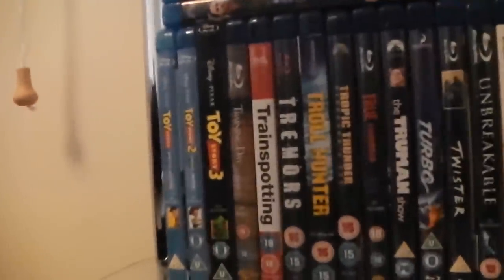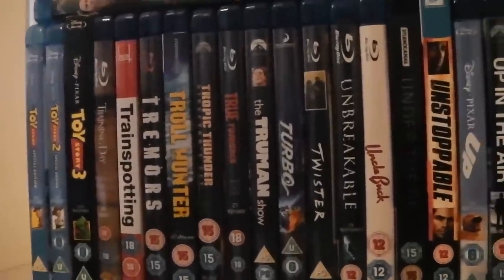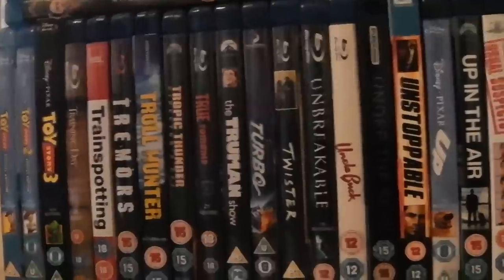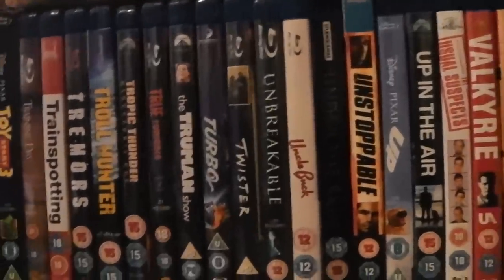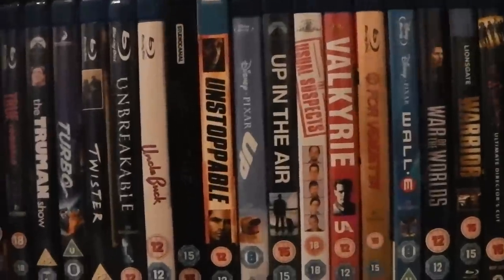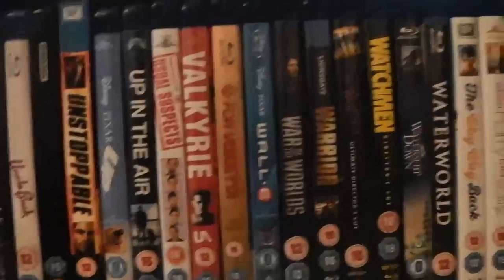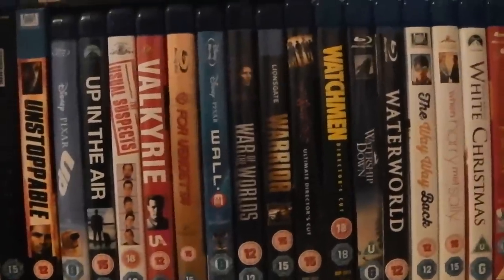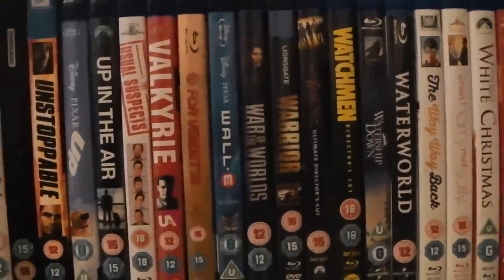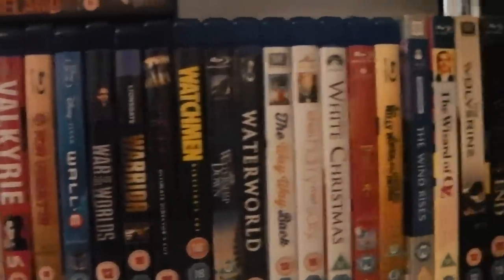And we have the last shelf of Amaray cases. We have the Toy Story Trilogy. Training Day. Trainspotting. Tremors. Troll Hunter. Tropic Thunder. True Romance. The Truman Show. Turbo. Twister. Unbreakable. Uncle Buck. Under the Skin. Unstoppable. Up. Up in the Air. The Usual Suspects. Valkyrie. V for Vendetta. WALL-E. War of the Worlds — the 2005 one. Warrior. The Warriors. Watchmen.